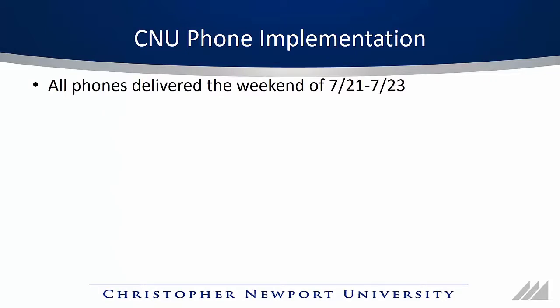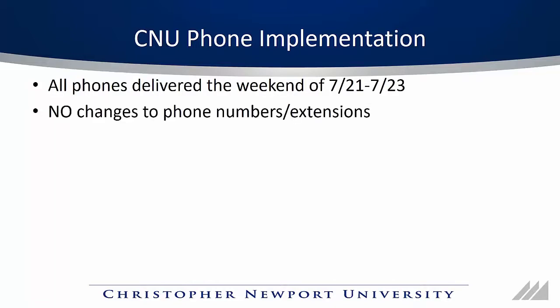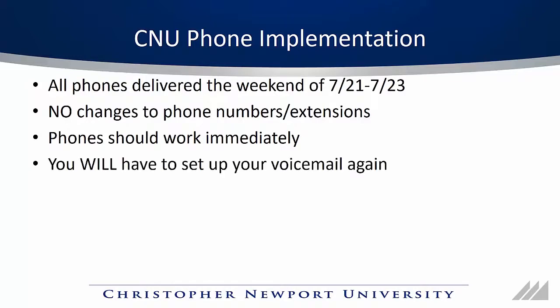You'll get your new phone the weekend of July 21st through 23rd. There's nothing you have to do in order to request it and you don't have to be there. There will be no changes to your phone number or extension, so people will be able to call you and you'll be able to call people just like you did before. Your phone will work immediately — there's nothing you have to do to set it up, but you will have to set up your voicemail again as it's a brand new voicemail system.